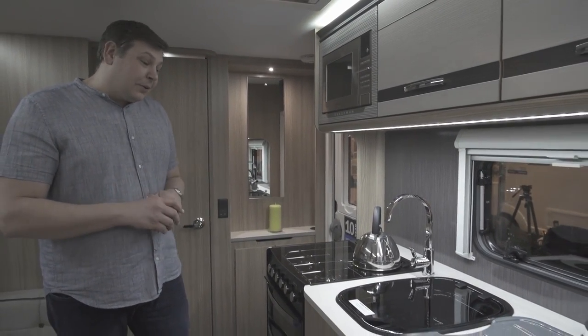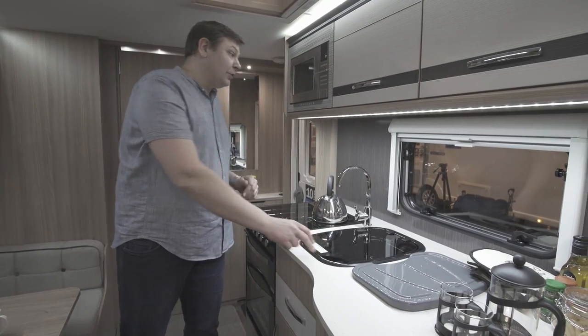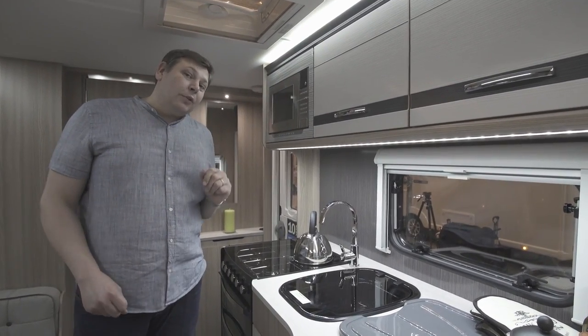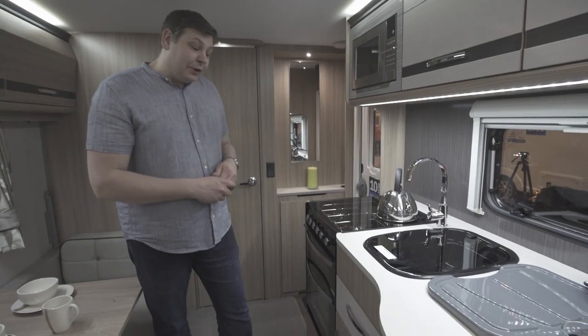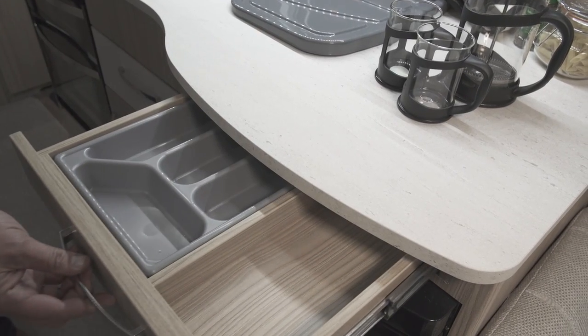Otherwise it is hard to complain. There is a good sized sink with a glass lid which provides extra worktop should you need it, and up high here a microwave and a couple of lockers, finished in white rather than the timber effect of the rest of the van to separate that kitchen area. Down below we have got a separate oven and grill, a good sized cupboard, and a little cutlery drawer above the fridge.